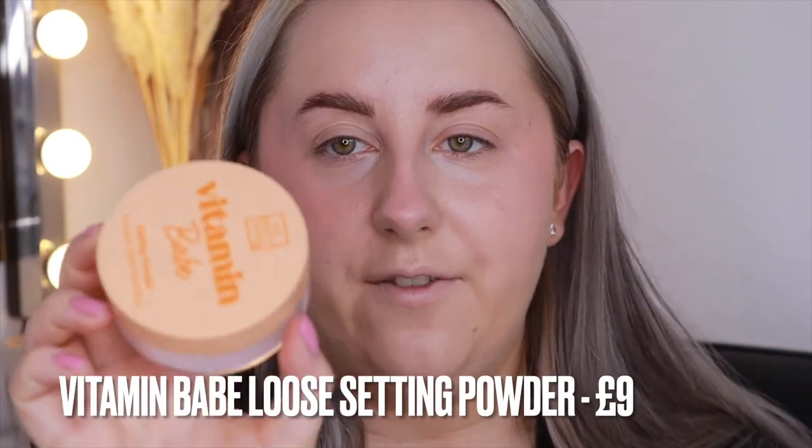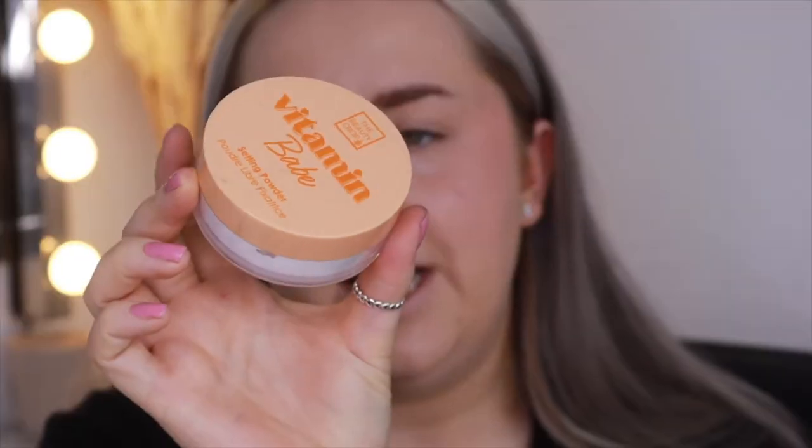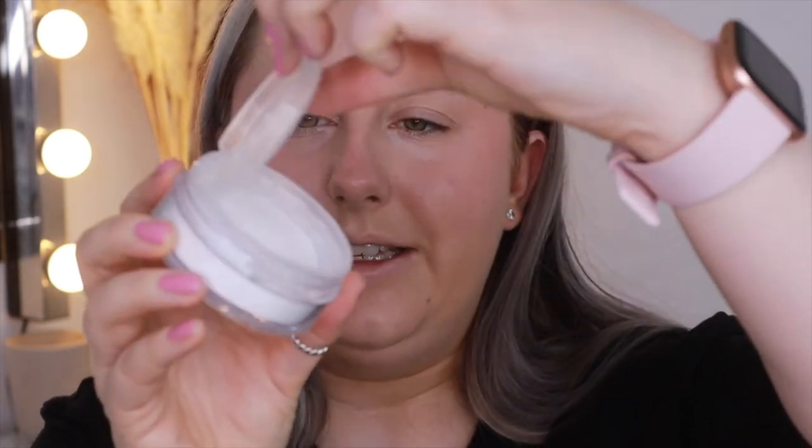Now I'm going to use the Vitamin Babe Setting Powder in Transparent. I really like that it comes with a little powder puff, and when you open the lid you've got a little sieve so you can control how much powder comes out — not too messy, which for a very affordable powder is a really good idea. I get a bit on my hand, tap off the excess, and go in with the powder puff. Powdering is my favourite step because you can really see your look come together.